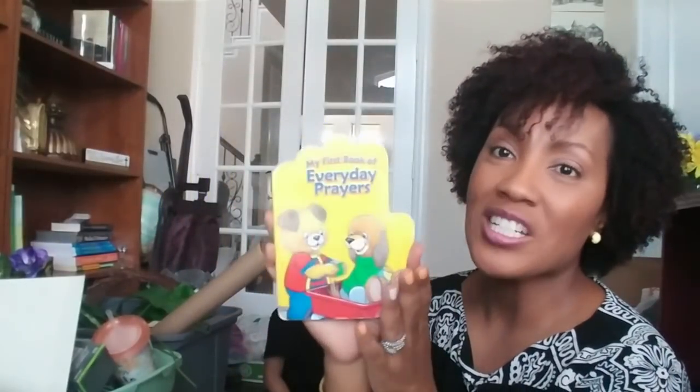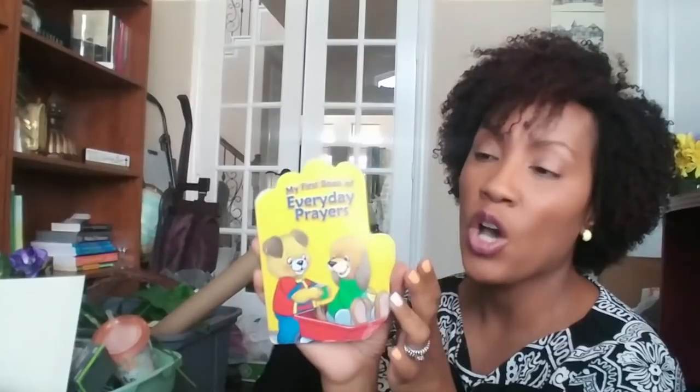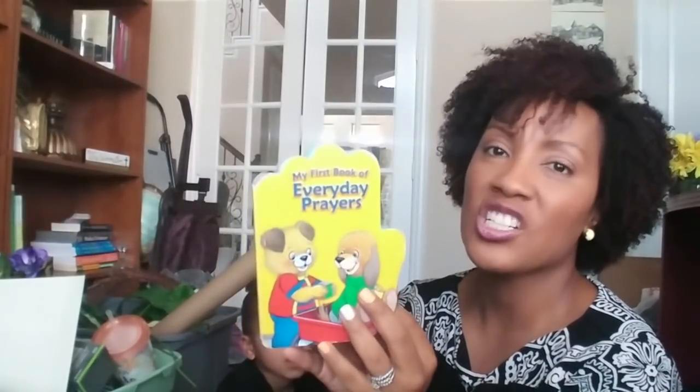He would like for me to share with you guys his little book called 'Everyday Book of Prayers.' I did not recently purchase this, although I did get it from the Dollar Tree a long time ago. This is his little book that he's had for a while that we read just about every night. It's his everyday prayers book — he loves it.